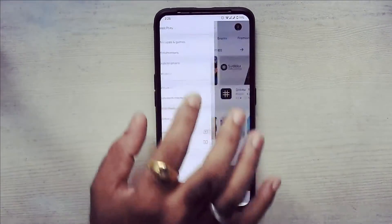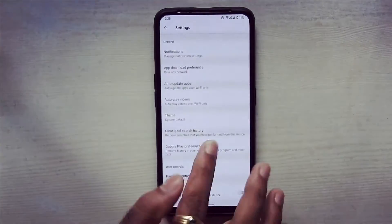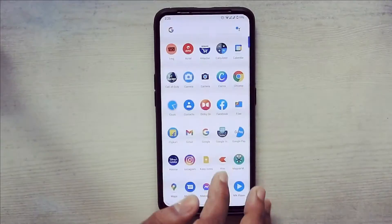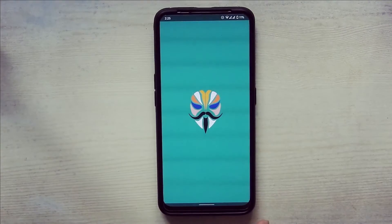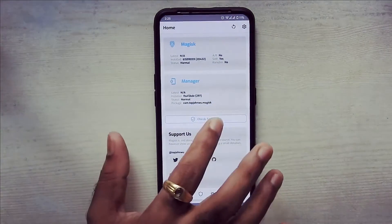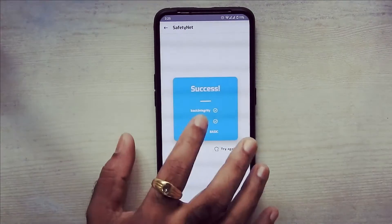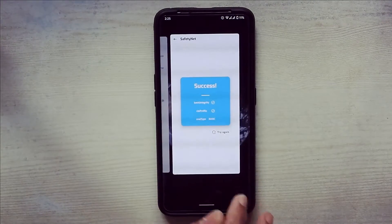As you can see, Google Play Store is certified. Magisk is also working fine. Make sure you flash the correct Magisk file. CTS profile is true and basic integrity is also true.